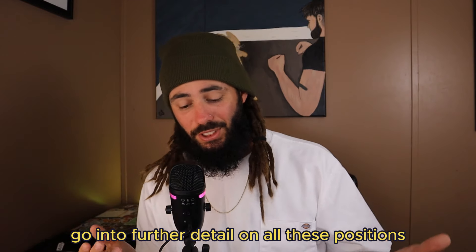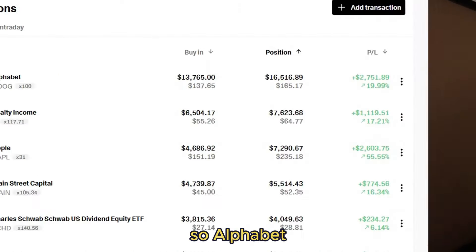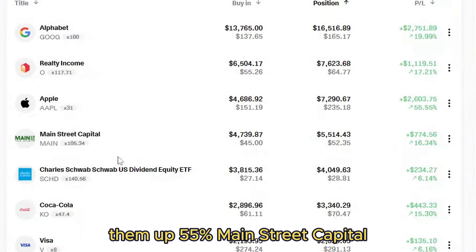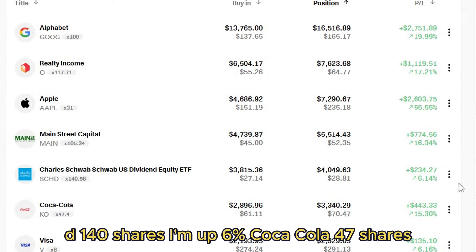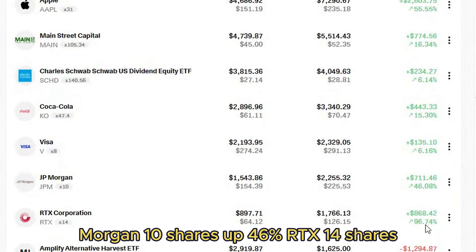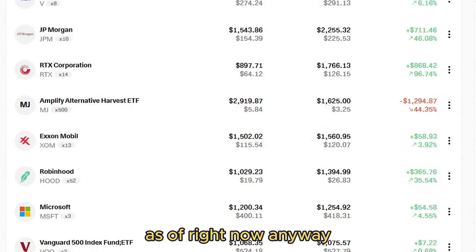If you want me to go into further detail on all these positions, let me know in the comments and I'll do a full in-depth portfolio breakdown. But here's a quick overview: Alphabet — 100 shares, up about 20 percent. Realty Income — 117 shares, up 17 percent. Apple — 31 shares, up 55 percent. Main Street Capital — 105 shares, up 16 percent. SCHD — 140 shares, up 6 percent. Coca-Cola — 47 shares, up 15 percent. Visa — 8 shares, up 6.16 percent. JPMorgan — 10 shares, up 46 percent. RTX — 14 shares, up 96 percent.